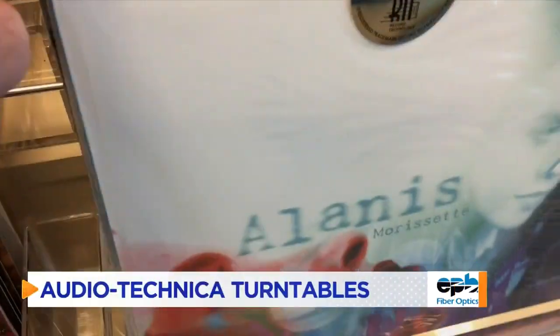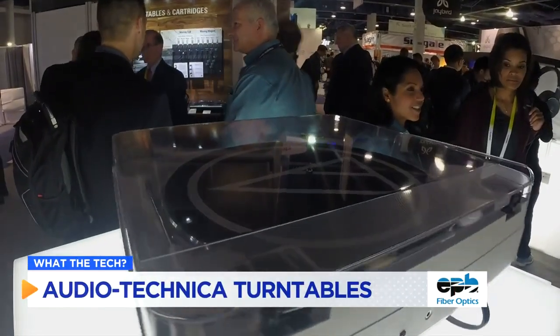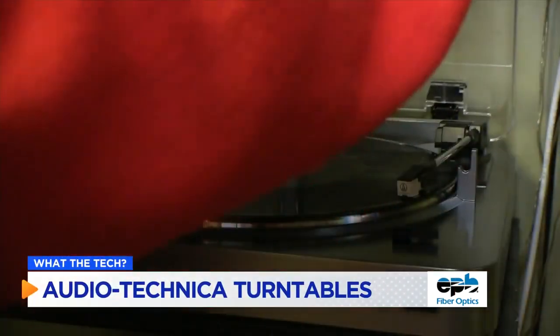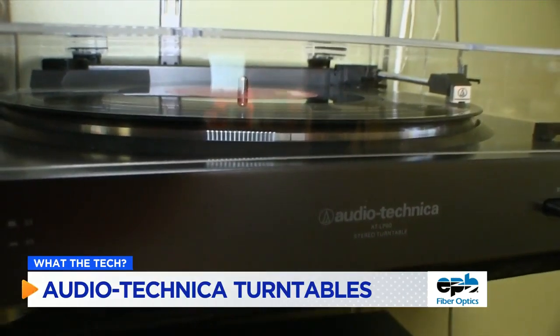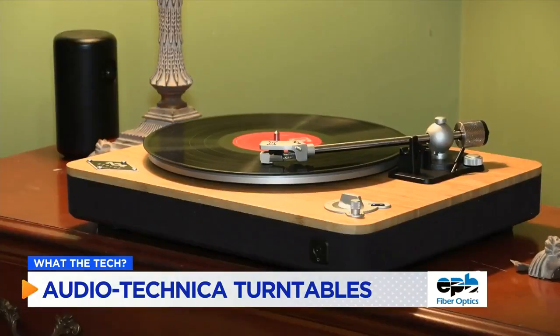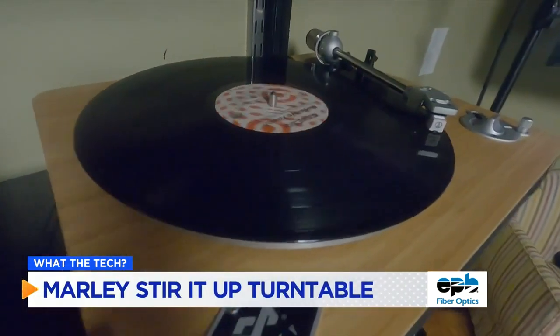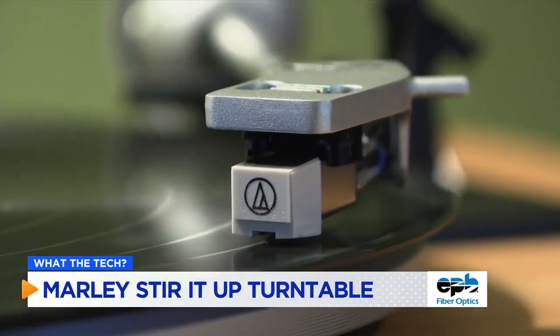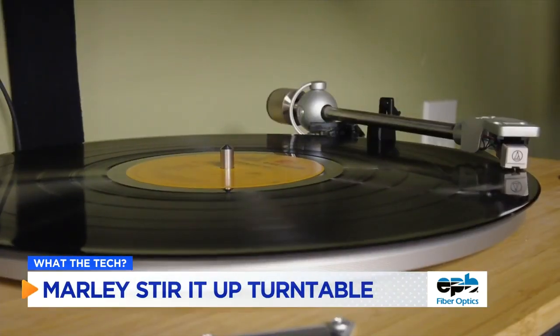Vinyl records and turntables are retro no more, as people of all ages are spinning stacks of wax again. Audio-Technica turntables are a good entry point into vinyl listening, starting at around $100. For higher-end audiophiles, Marley's Stir It Up turntable is a statement piece made from bamboo that looks as good as it sounds. Some turntables like this one have built-in Bluetooth so you can listen over headphones, earbuds, or a wireless speaker from across the room.